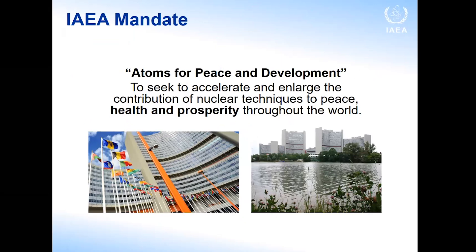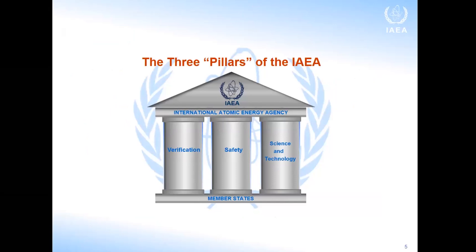Our mandate is to accelerate and enlarge the contribution of nuclear techniques to peace, health, and prosperity throughout the world. You cannot have really health without good nutrition, and that's why the IAEA has a program in nutrition. The three main pillars of the IAEA are verification, safety, and science and technology — and nutrition is part of that last pillar.